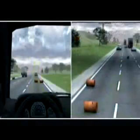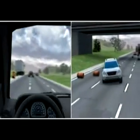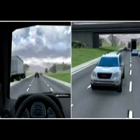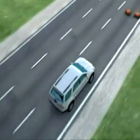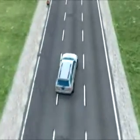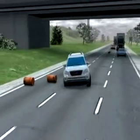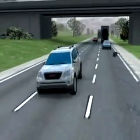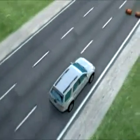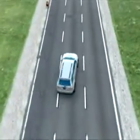StabiliTrak and its roll mitigation function are not substitutes for safe driving practices, but are active safety technologies that improve vehicle stability, particularly on slick surfaces or during emergency maneuvers. Data from the National Highway Traffic Safety Administration and the Insurance Institute for Highway Safety show that StabiliTrak, commonly known as electronic stability control or ESC, is second only to safety belts in potential to reduce serious and fatal crashes on our nation's roads.